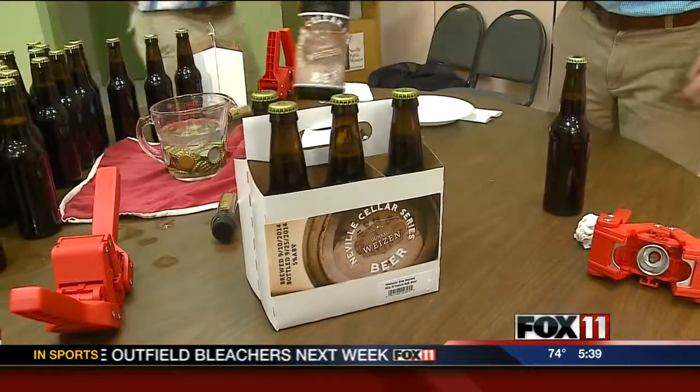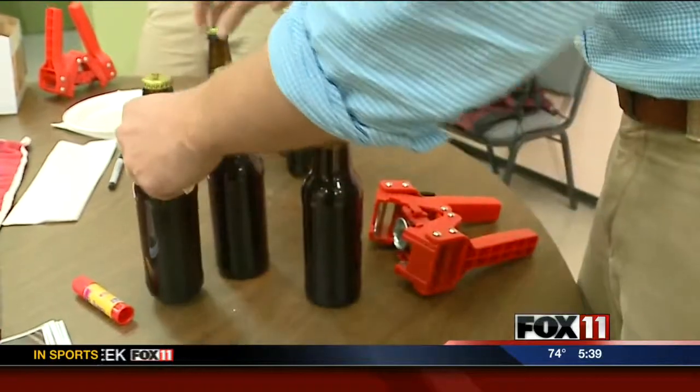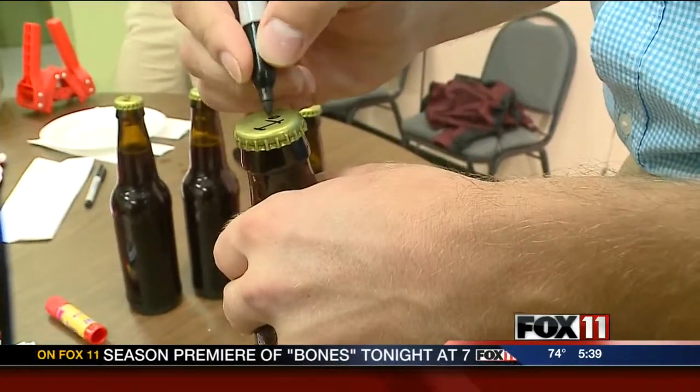Unfortunately, you don't want to drink them yet, as bottle carbonating will take about two weeks. Phil Miston, Fox 11 News. Along with the beer brewing and history classes, the Neville is also offering classes on making soda. For more information about the Cellar Series, just head to our website, fox11online.com.